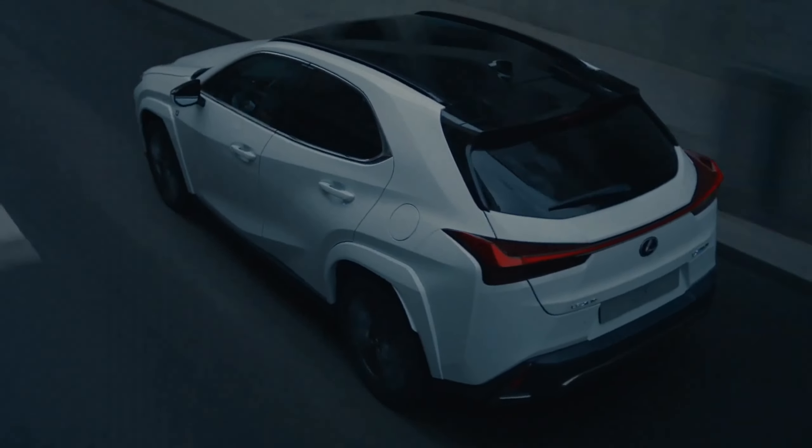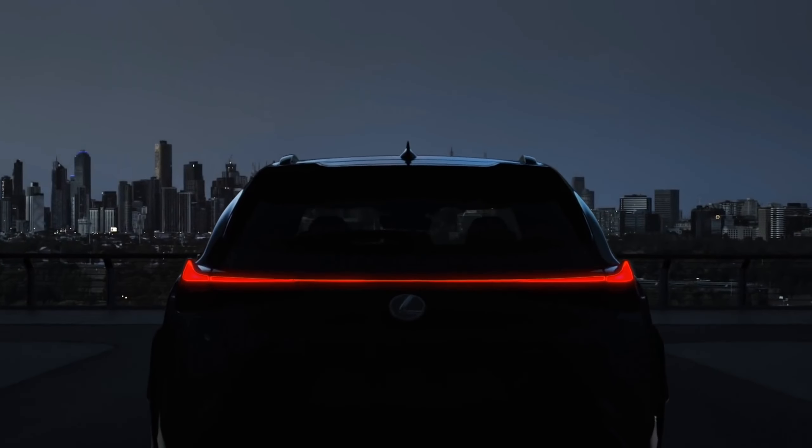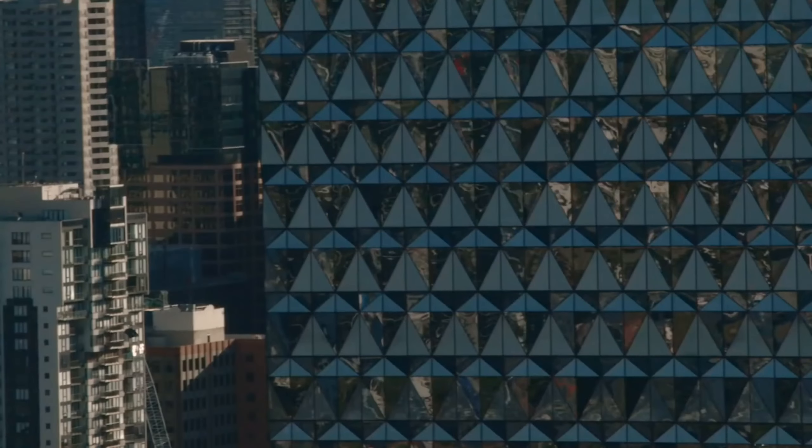Welcome back to Automaniacs. Gear up for a journey into the future of driving luxury with the 2024 Lexus UX Hybrid. Let's dive into the highlights of the UX 250H, where innovation meets performance.